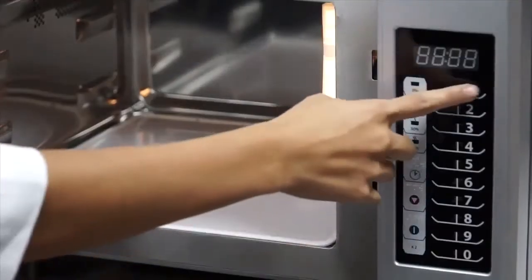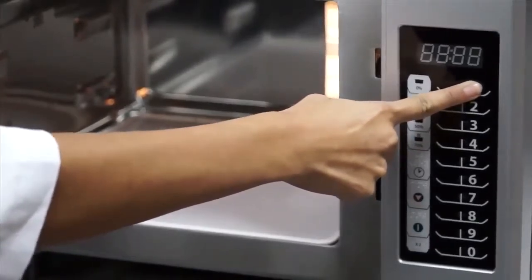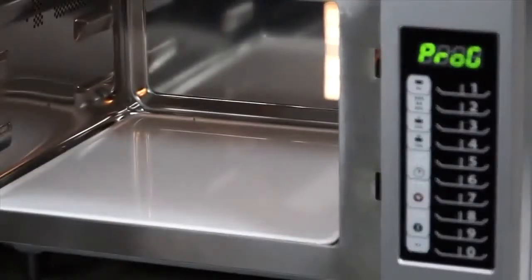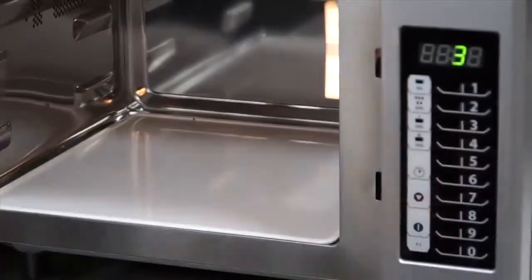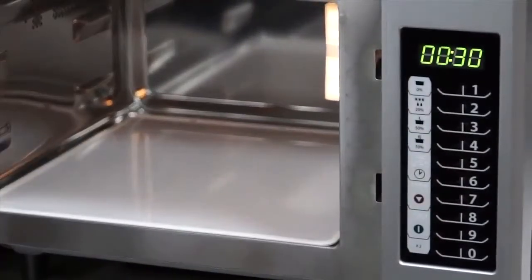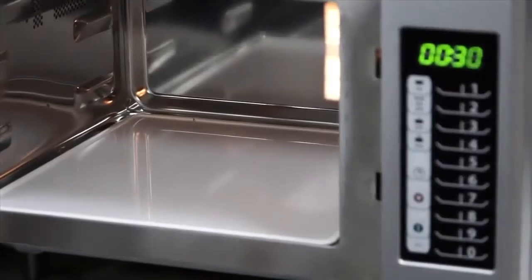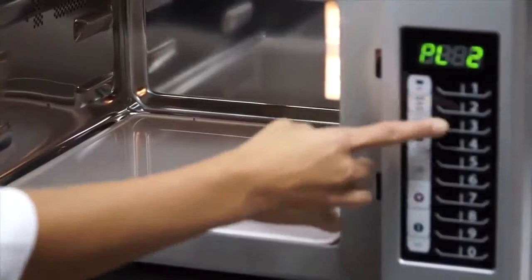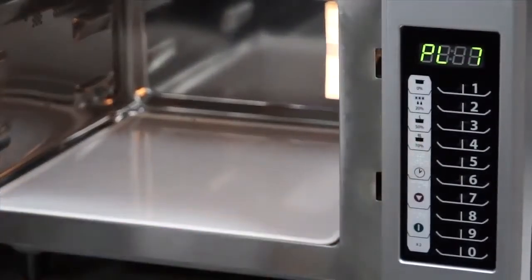Back to programming. Press the number one keypad for five seconds — the buzzer sounds once to indicate programming mode is activated and the display reads P-R-O-G. Press the number key to reprogram, in this case number three. The display will show the current cook time: 30 seconds. Select the time entry pad and enter the new time, then use the 20%, 50%, 70%, or 100% keypads to input the power level.